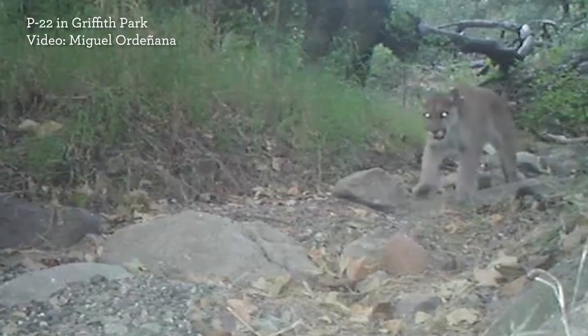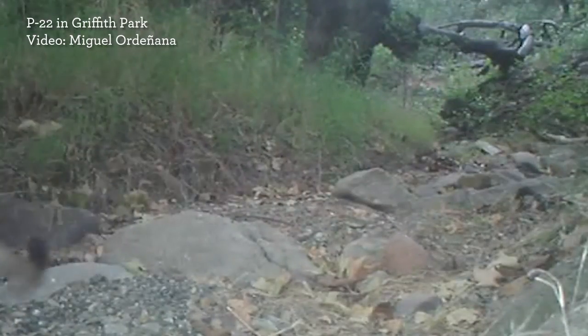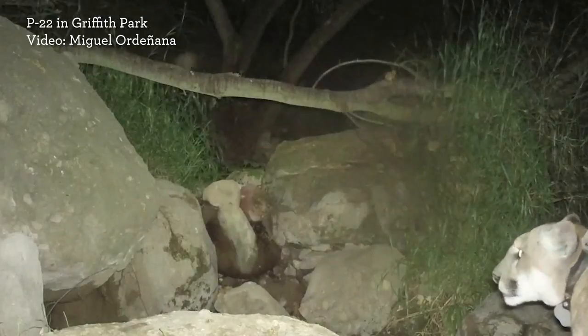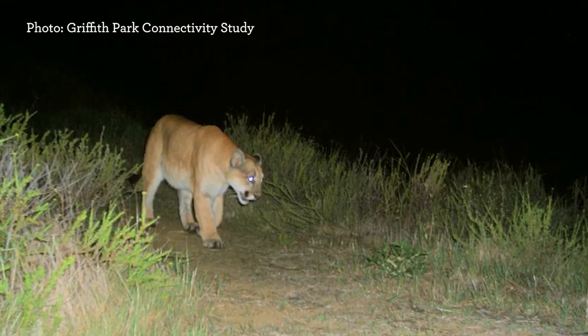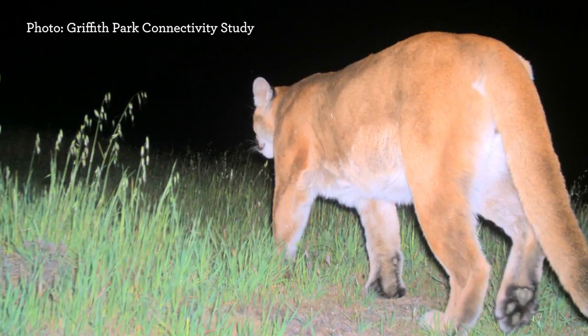Yeah, I was part of a study called the Griffith Park connectivity study. We were looking to see if Griffith Park was an island, so we put cameras all around the park to see if wide-ranging animals like deer, bobcats, and coyotes were able to get across the 101 into the western Santa Monica's and back to find the resources that they needed. I put these cameras out, got evidence of animals coming in and out — it was very exciting. All of a sudden a mountain lion pops up on one of my cameras, and it was like seeing Bigfoot or the Chupacabra for the first time. It was amazing and surprised everybody, including scientists.